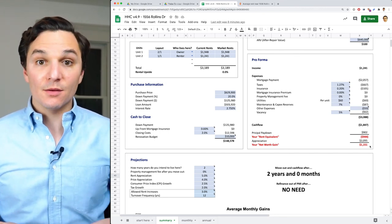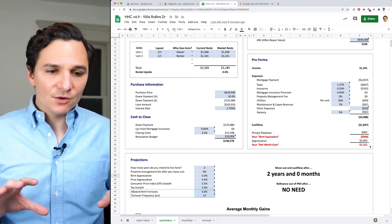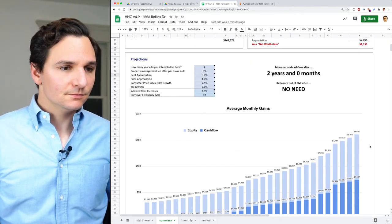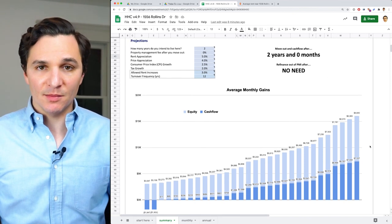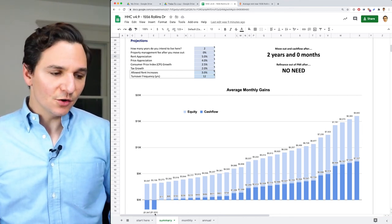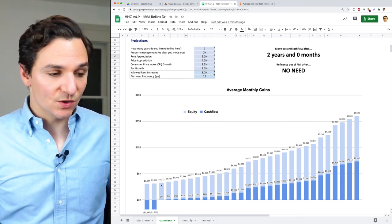Principal paydown actually affects your net worth month by month. Appreciation is like play money until you actually reap it through a sale or a refinance. So I separate these two things out: your rent equivalent and your net worth gain. Net worth gain is happening in the deep background; rent equivalent is happening in the immediate background — it's actually an impact on your net worth each month. Let's go to the projection. This property is projected to cash flow after two years of living there. There's no need to refinance out of PMI because you don't pay any PMI to start with. In year one, you'll pay $1,847 a month out of pocket to live in this unit, though you'll be reaping that principal paydown. In year two, your cost of living there goes down a little bit to $1,832, and then you can move out and the property basically just pays for itself — it creates $17 a month in cash flow. The equity gain, which is this light blue area, is over $3,000 per month, which is fantastic.